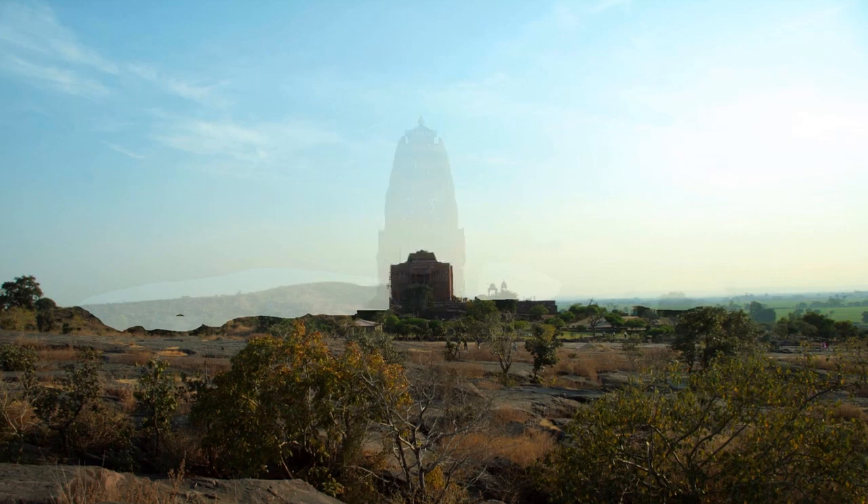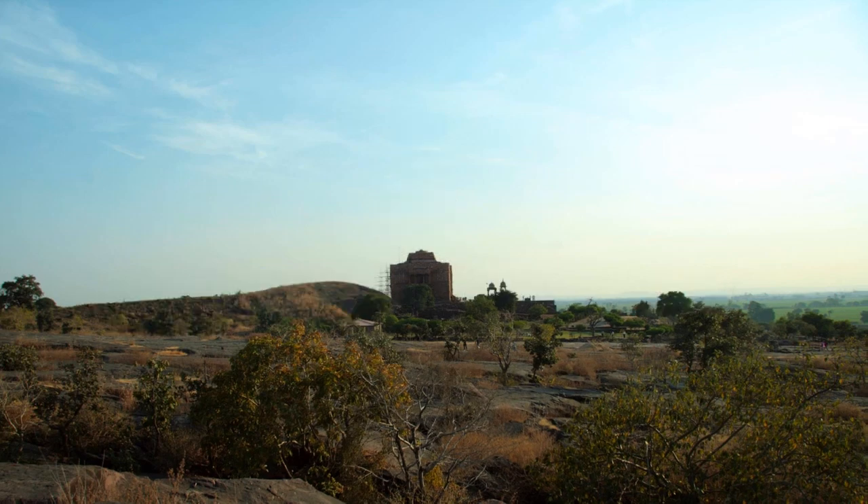Yet its secrets and its potential have lain for a thousand years on the surrounding rocks. Thank you.